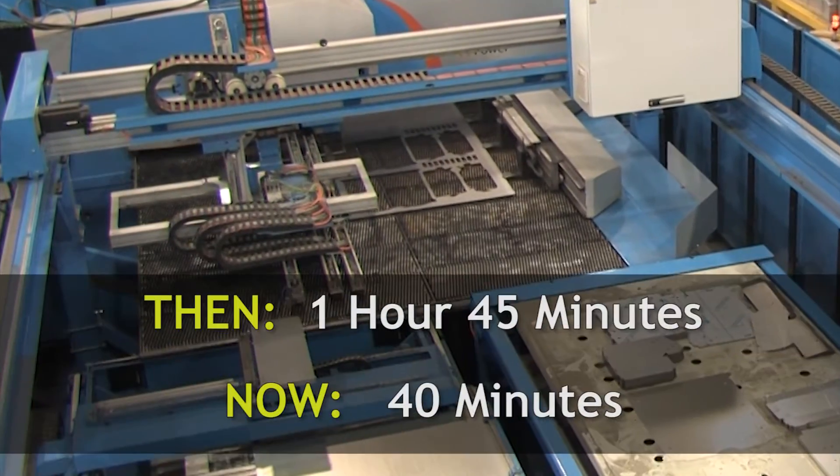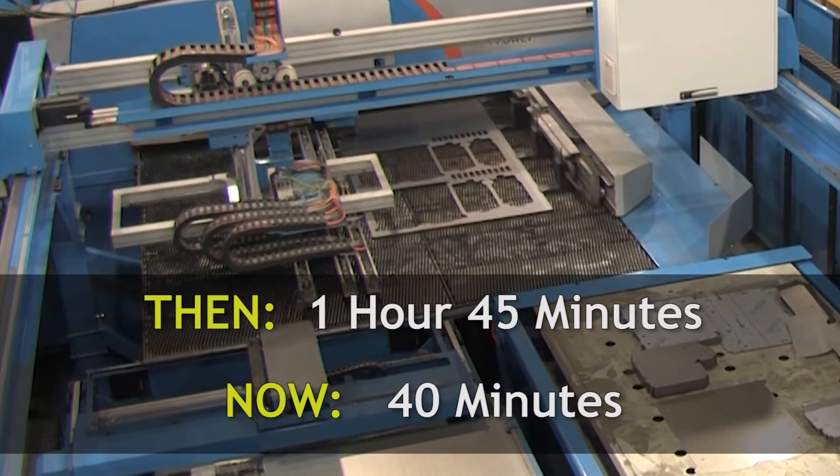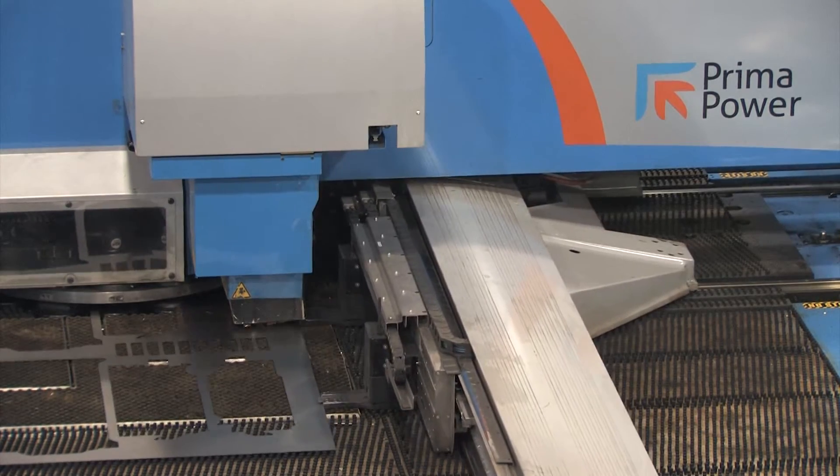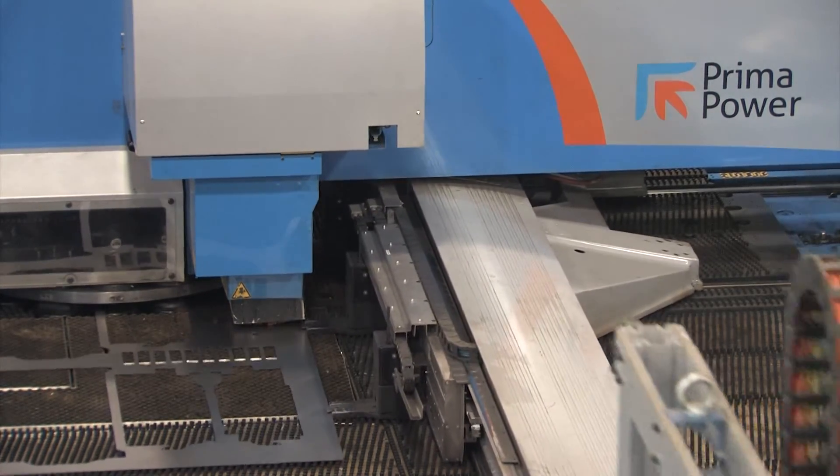A job that used to take 1 hour and 45 minutes can be produced in 40 minutes with the LP-EF. It is the same nest, but the fiber laser runs much faster than the CO2 model.